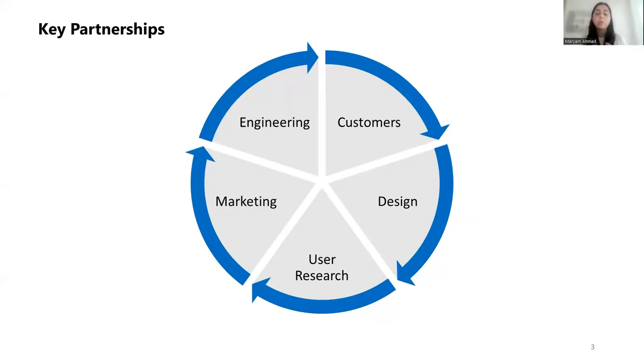Let me share the key partners I interact with on a very regular basis. First are customers — they are the king. They are the ones we are building the product for, to solve their particular pain points, so having interaction with them is key. The next is design and user research, for understanding what the user experience is going to be. The next is engineering, because one works with them to understand what is feasible and make sure the vision lands into reality. Last, but equally important, is marketing — whenever we are releasing a product or features, we need a strong partnership in marketing to make sure customers know about it and it gets adequate visibility and press releases.